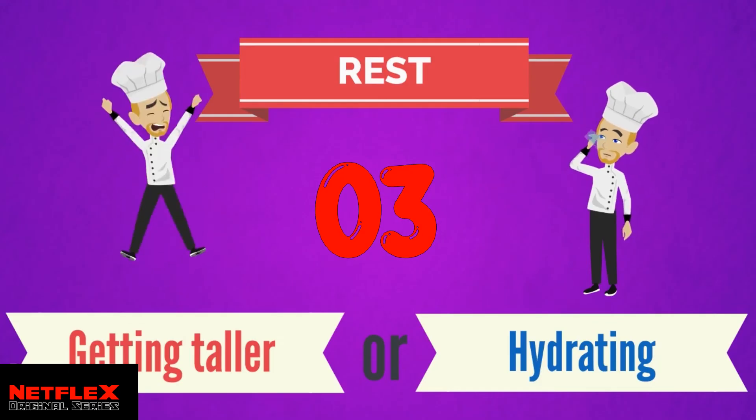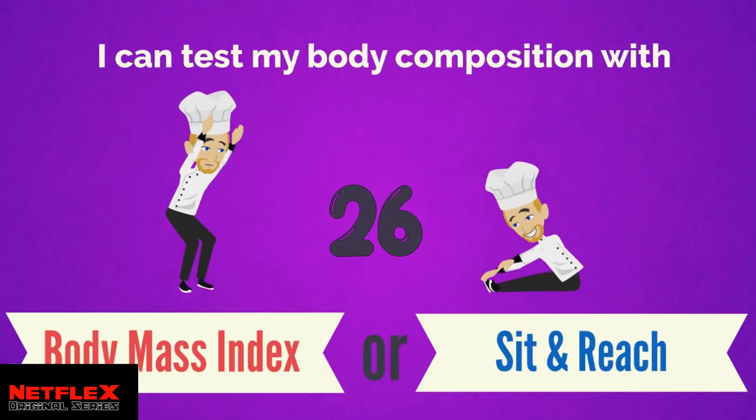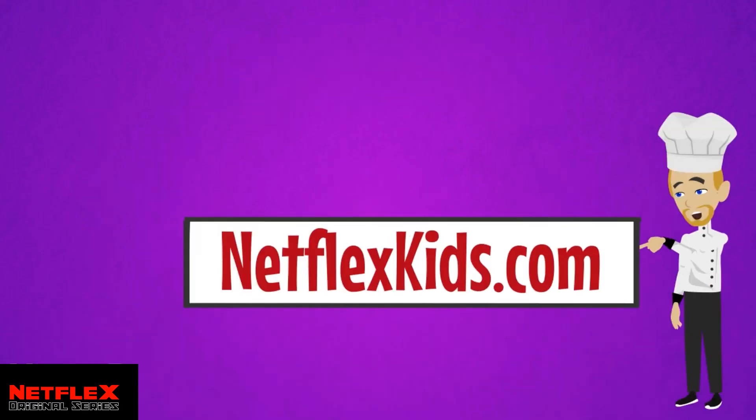I can test my body composition using the BMI or the sit and reach. BMI is correct. The Body Mass Index combines your height and weight to work out if your weight falls in the healthy range. For more physical education videos, workouts, movement breaks and more, check out netflexkids.com.